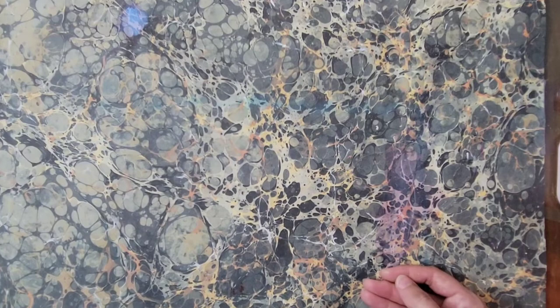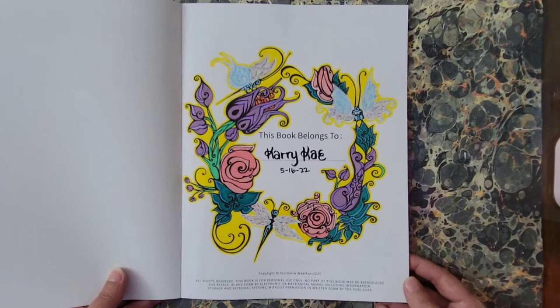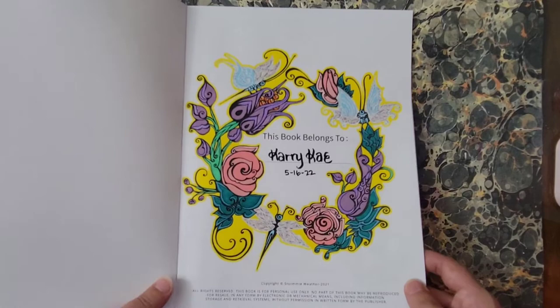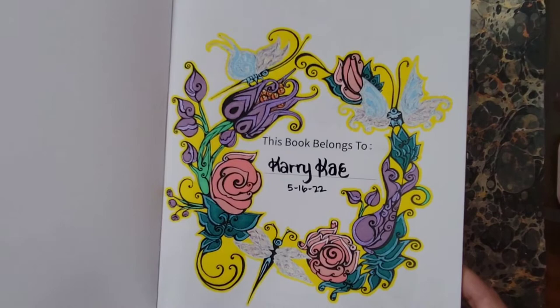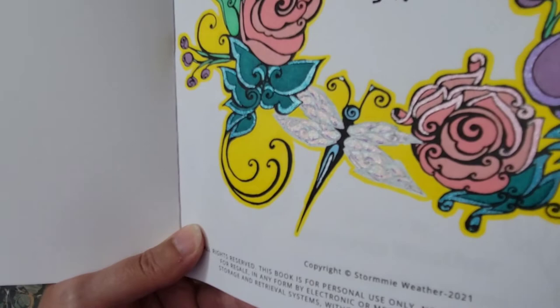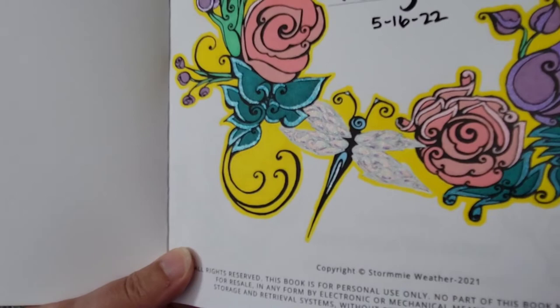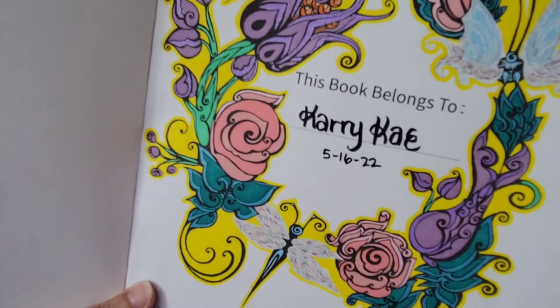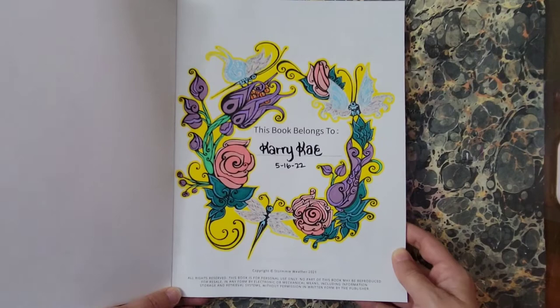Last but certainly not least, The Wondrous World of Surrealism by Stormy Weather. I also did the first page and name plate page. Again, Sharpies and Sew Color glitter gel pens — I even attempted some blending of glitter gel pens and I think that turned out pretty nice. I outlined the wing parts of all the winged creatures with Jelly Roll white, and then my yellow background — thank you Danny Buttons. That is The Wondrous World of Surrealism by Stormy Weather.